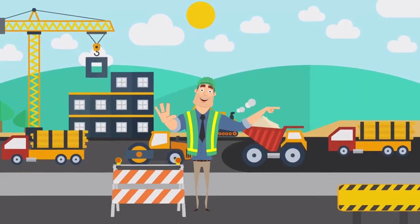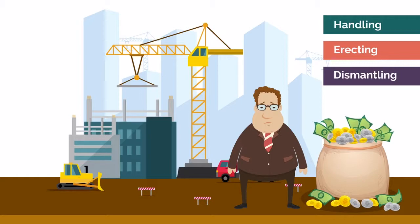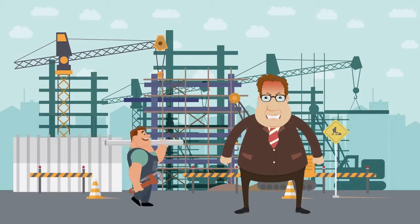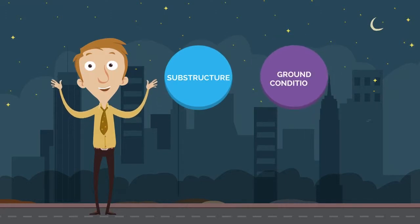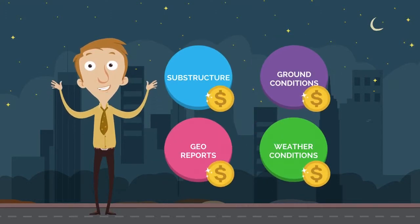Let's take a look at a typical day on site. Handling, erecting, and dismantling anything costs money. Every day on site costs money. Replacing or repairing anything costs money. And there's more — substructure, ground conditions, and geo reports, weather conditions, all cost money.